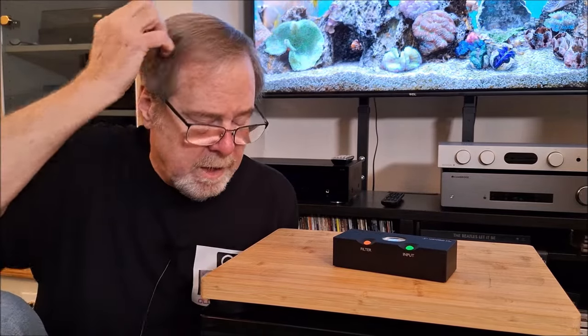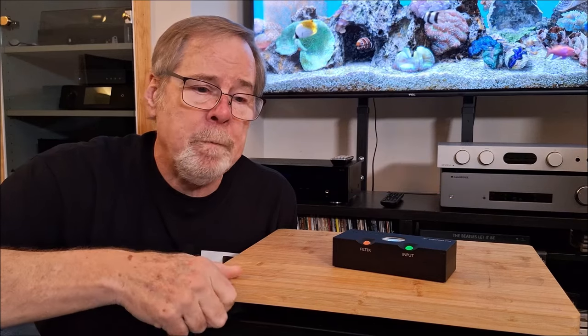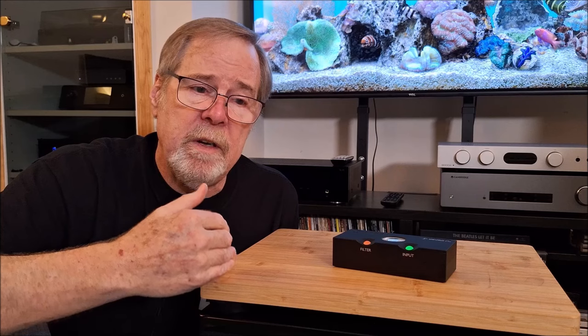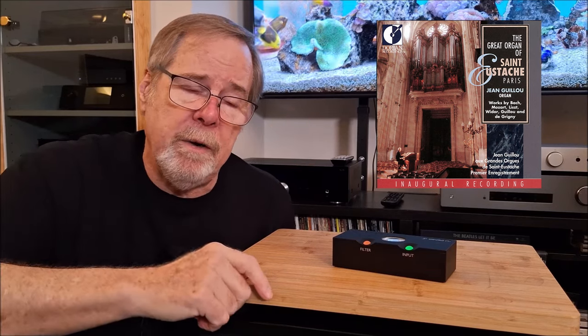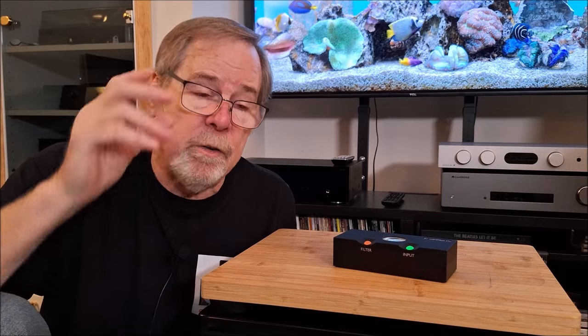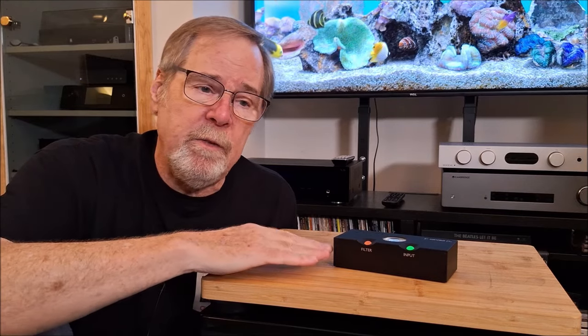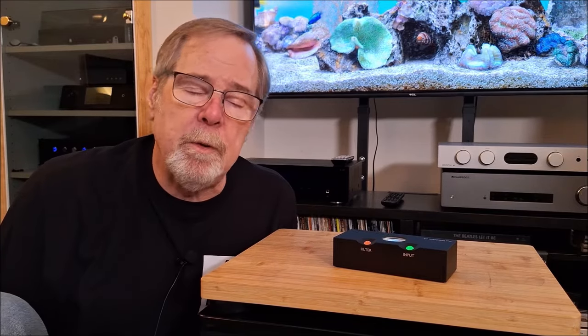I recently reviewed the Denifrips Pontus and the Audiolab MDAC+. With the Pontus I noted how low-frequency reproduction was very natural and nuanced — well, using the same recording of the big pipe organ in Paris, the Chord Cutest did a better job resolving low-bass information, and honestly a better job resolving all information throughout the frequency response range. They're both comparably priced — this is about $1,600 street and the Pontus 212H was about the same. Performance-wise, as good as the Pontus is — and that thing is remarkably good — this is actually a little bit better.